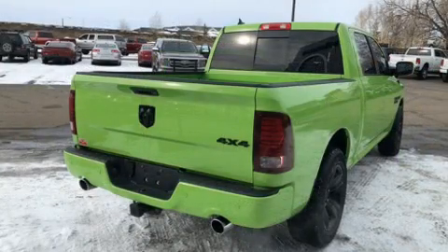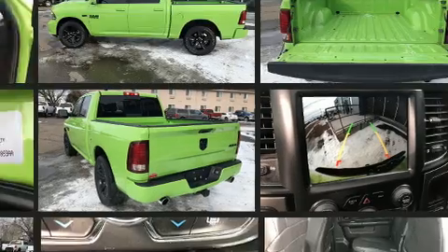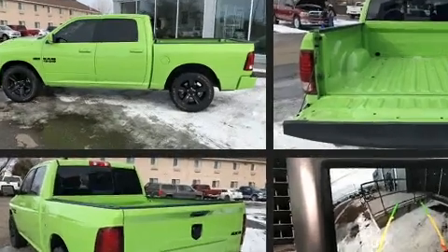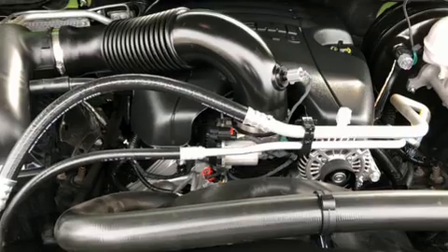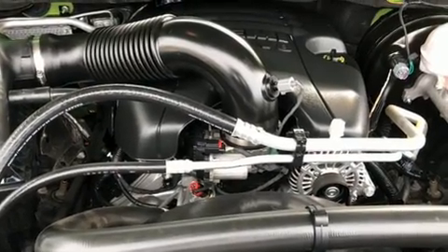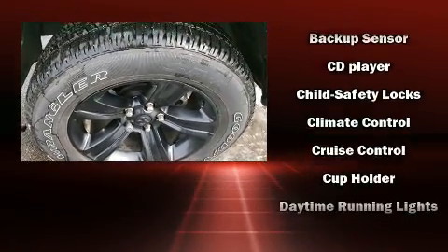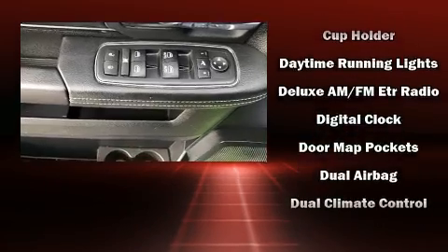Four-wheel drive allows you to go places you've only imagined. Top features include front bucket seats, a built-in garage door transmitter, a rear step bumper, an automatic dimming rearview mirror, an outside temperature display, heated seats, adjustable pedals, and power windows.